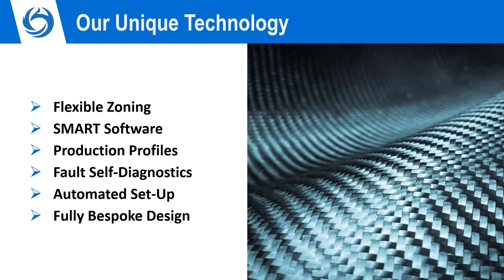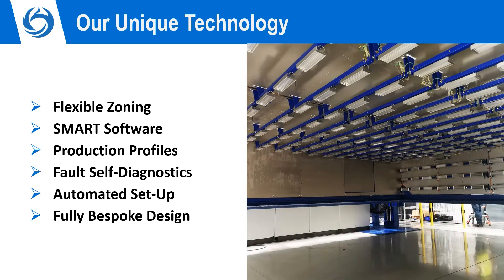We are at the forefront of carbon composite manufacturing because we push the boundaries of innovation. Our unique technology includes flexible zoning, which means that any part or combination of parts can be formed in the machine through the use of programmed zones. This significantly reduces production time and energy costs.